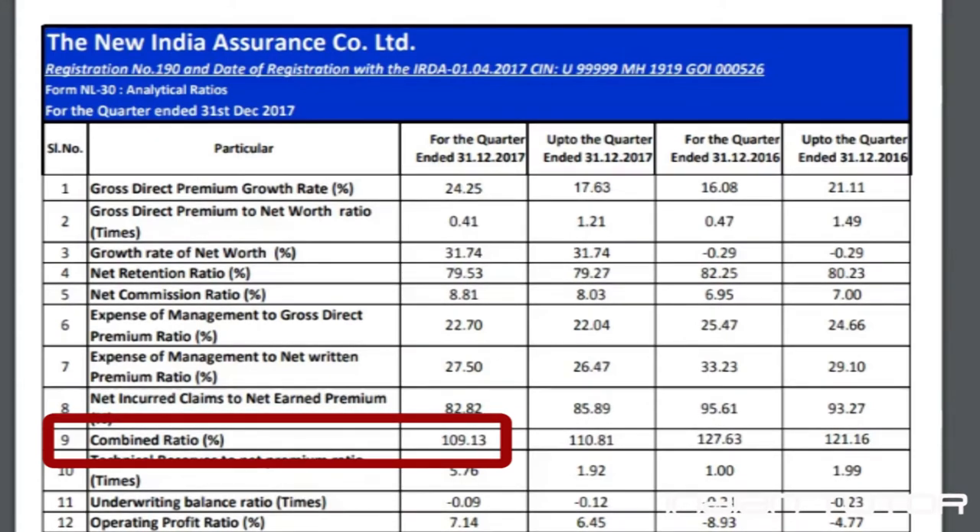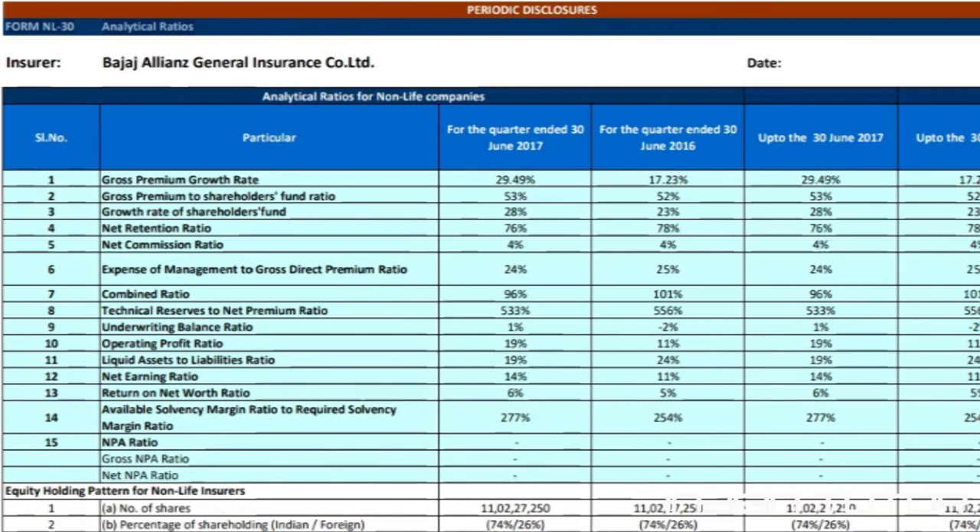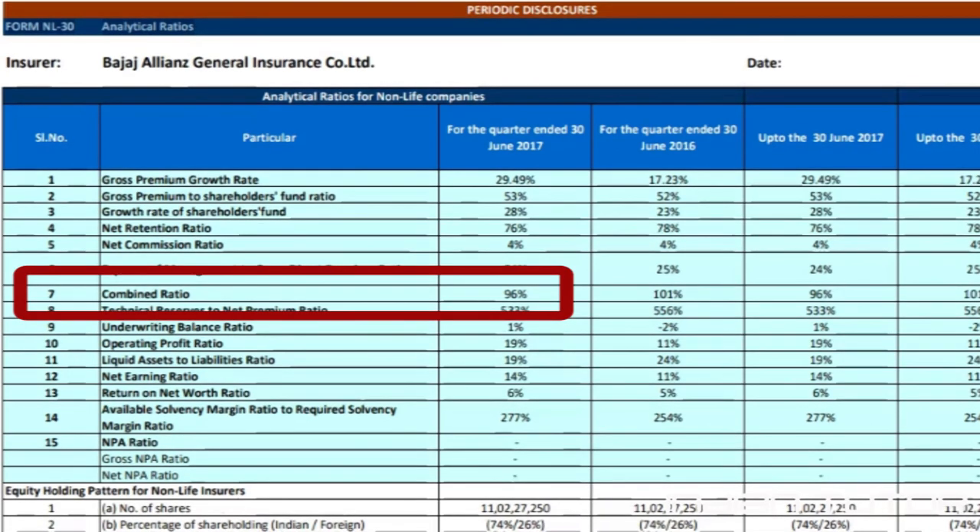This means that New India Assurance Company Limited made an underwriting loss for this period, and the loss was about 9%. When I look at the combined ratio of Bajaj Alliance, it is only 96%, which means that Bajaj Alliance is making 4% of underwriting profit.